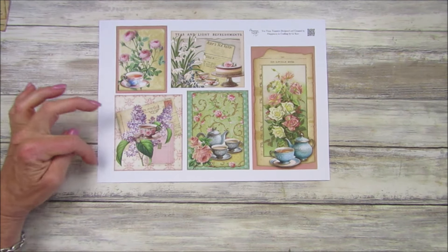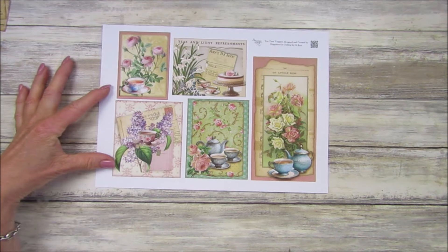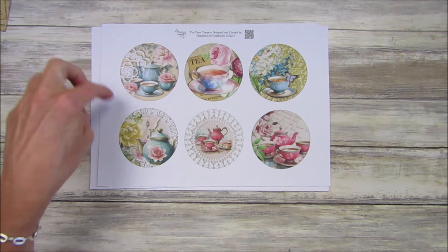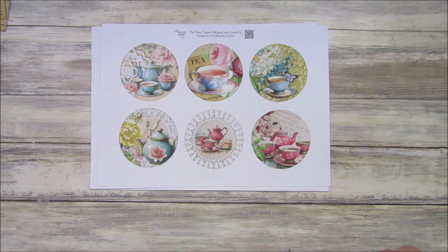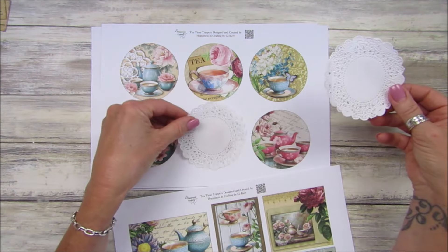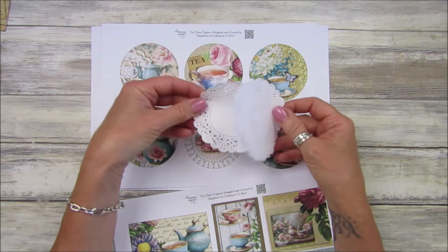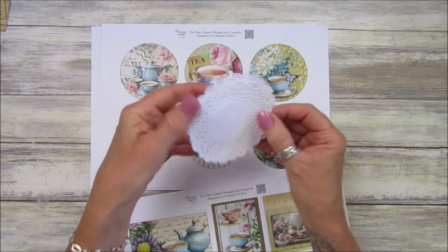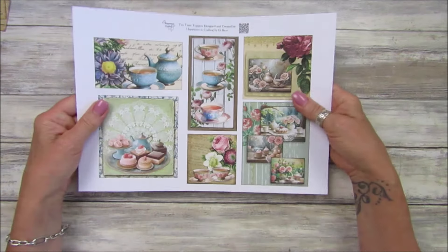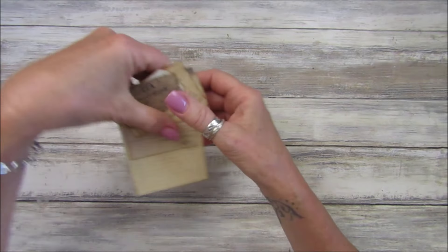With Mother's Day coming up, these are just beautiful for the front of cards. You can make a lovely little round one - you could put a little doily underneath. If you've got a bigger doily you could put that underneath and the topper on top - I might actually use those today. These are in the shop at the moment, just four pages but around 22 or 23 little toppers.